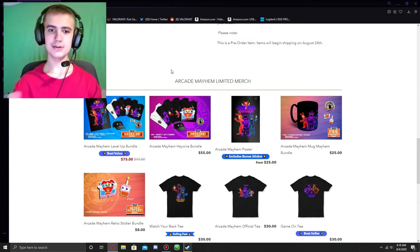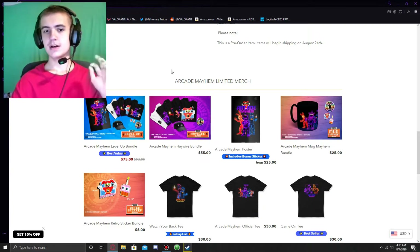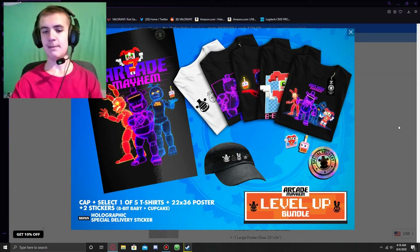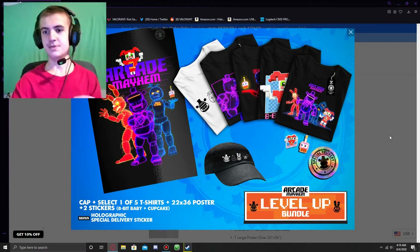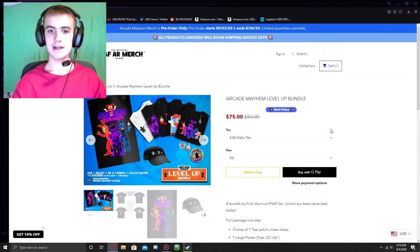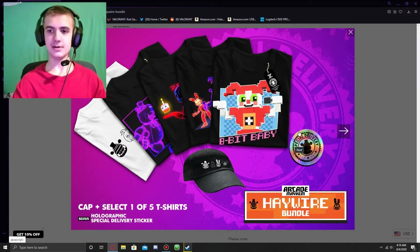Now we have the bundles. Basically, you get multiple items with a discount compared to buying all items individually, and if you buy a bundle, you're guaranteed a holographic Special Delivery sticker. We have the Arcade Mayhem Level Up Bundle: you get the cap, one of five shirts to pick from, the 8-Bit Baby and Cupcake stickers, the holographic sticker, and the large size of the poster. It costs $75, but if you bought all these items individually it'd come to $93. Then we have the Arcade Mayhem Haywire Bundle — basically a smaller version for $55 — you get one of five shirts, the cap, and the holographic sticker.